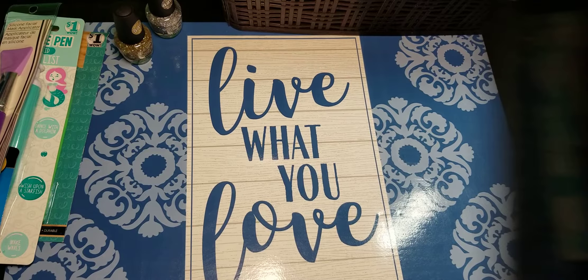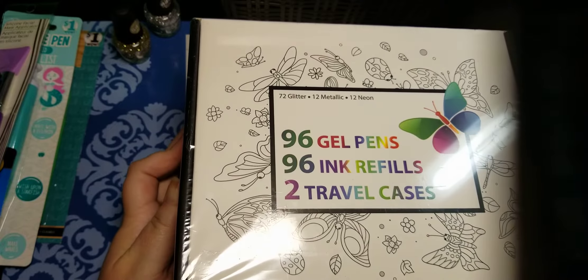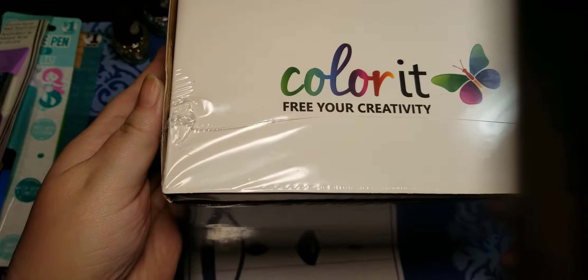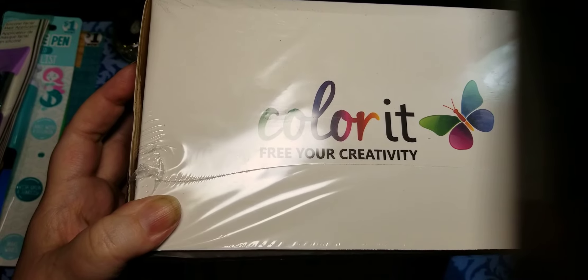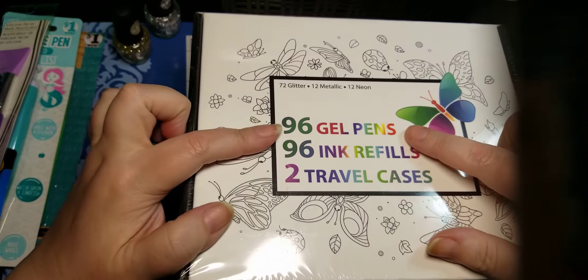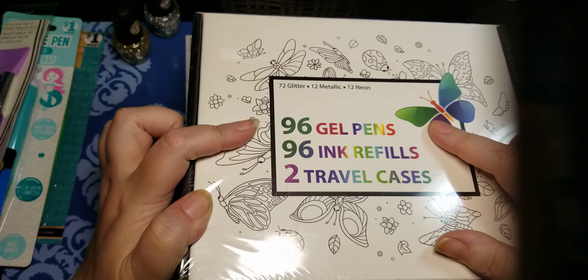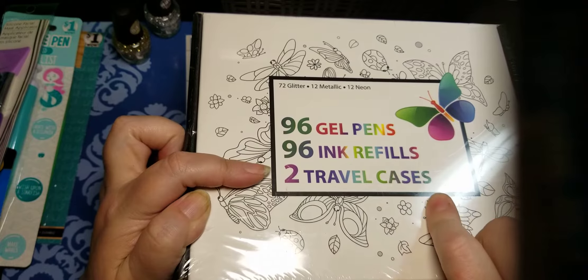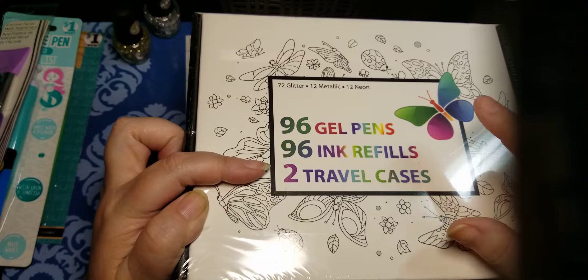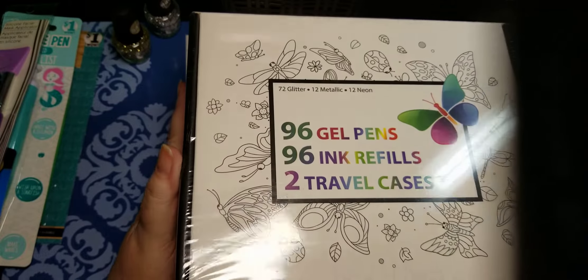I actually saw Donna at Coloritaville share this — it's from Colorit. I will put the link in case it's still available on Amazon, but it was a crazy deal. You got both of their packs — their regular glitter gel pen pack and their gel pens that are kind of a mix. They have metallics and neons in their cases, plus you got refills, and it was cheaper than just buying the two of them separately. It was under $40. So I already have these, but now I have backups.